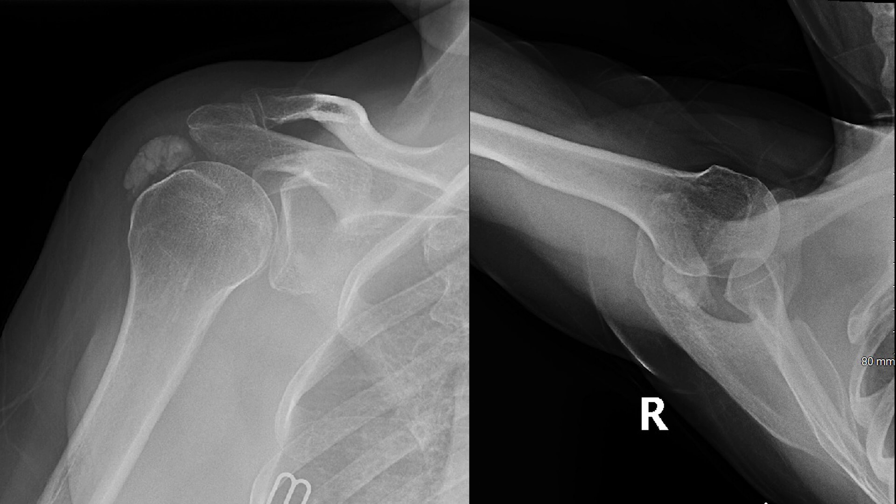Plain film radiographs, which include an AP radiograph on the left and an axillary radiograph on the right, demonstrate a large calcific deposit, which is denoted by the arrow in both pictures. Based on the location of this calcification, this appears to be predominantly within the posterior superior rotator cuff, most likely involving the infraspinatus.